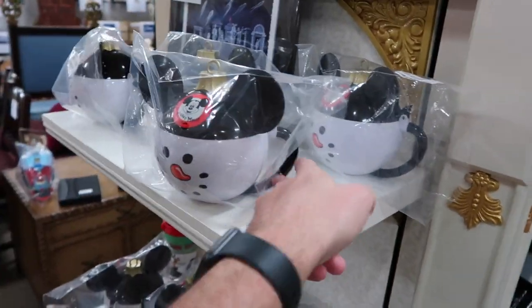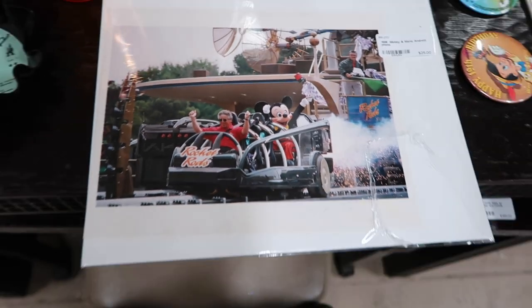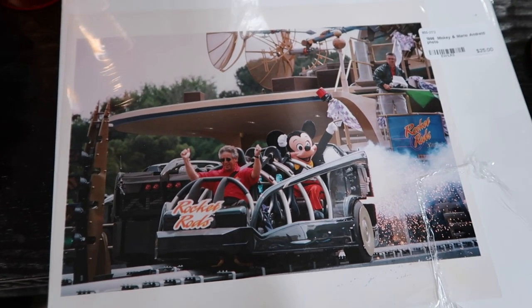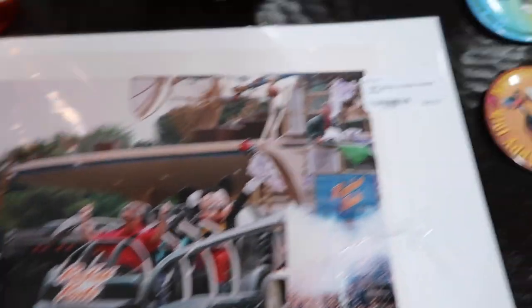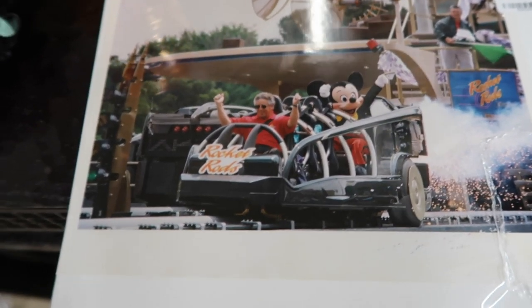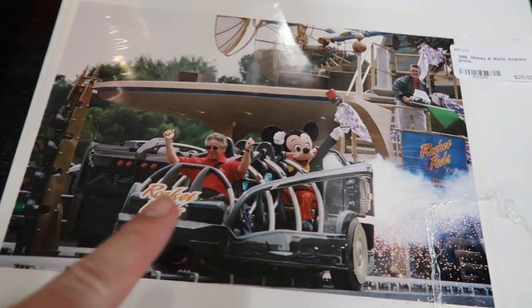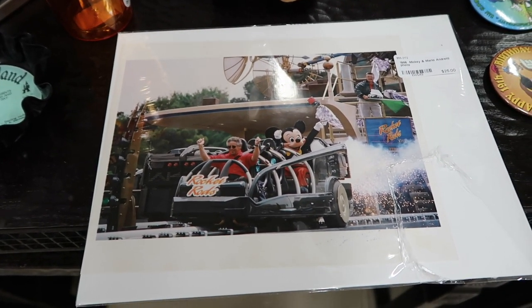This looks like a little ornament but it's a mug. Those of you that are familiar with Disneyland, you might not like this picture so much. This ride opened and it took the place of the beloved People Mover. It's $25. Here's Alan Thicke — I guess he was there for the ceremony. This is the opening of the Rocket Rods, which did not last long, because obviously the People Mover track could not sustain this type of vehicle going that fast. So they had to close it. Now it's permanently closed and the People Mover in Disneyland is no more.